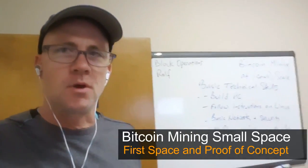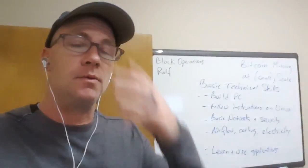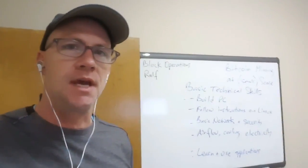Hey guys, this is Rolf. I'm going to do a quick tour of my small space here, which is where I do proof of concepts, I do testing, I do my videos here. I got my desk with a few GPUs that I've got a return for the warranty. Grant here, my son, he helps me out, and he's got our dog Levi here hanging out as well.